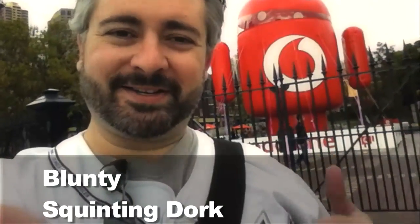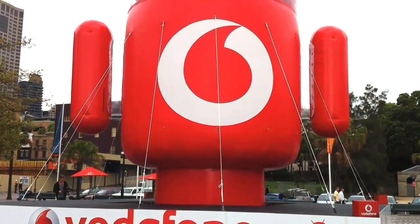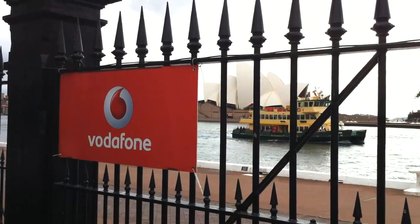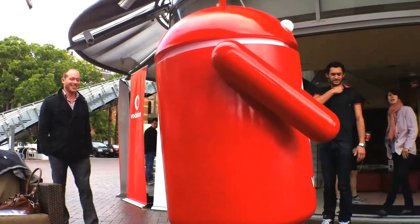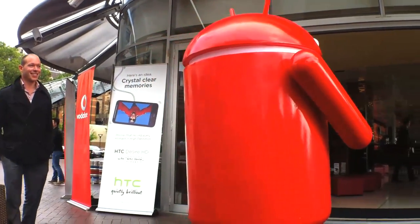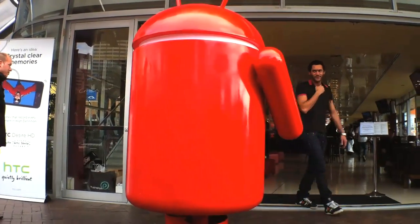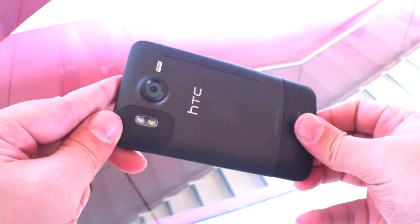Hello again, I'm Blunty. Guess what I'm up to today? The hint is the enormous inflatable red Android beast in the background. I'm down at Circular Quay here where Vodafone are putting on a thing about the HTC Desire HD phone, which is exclusive to them in Australia, and the HTC Desire HD is the big deal Android phone — it's the flagship from HTC.